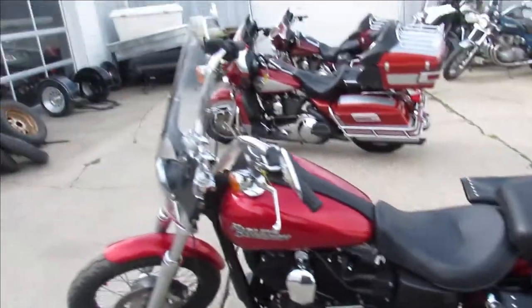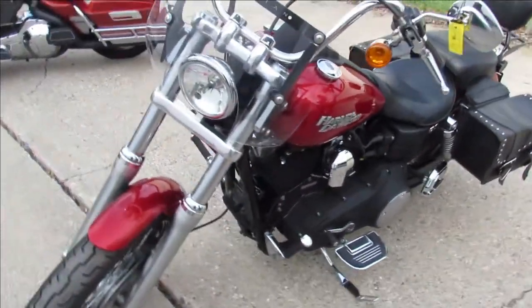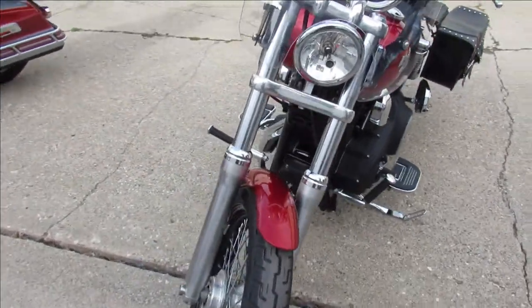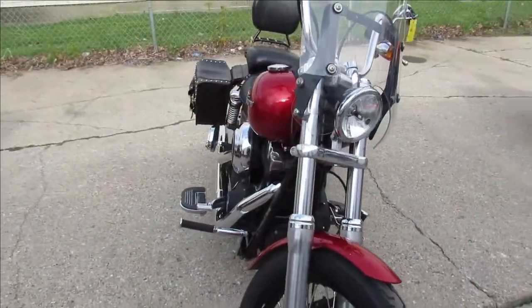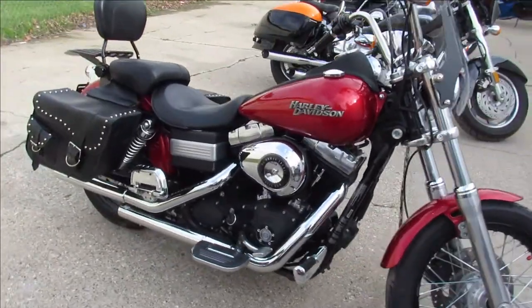I see it's got a windshield, saddlebags, backrest, luggage rack, Vance & Hines short shots, so this thing's going to sound great. Loaded up with tons of chrome, nice cool bike that needs nothing. Just been serviced at the dealership, been inspected, all the fluids have been changed.